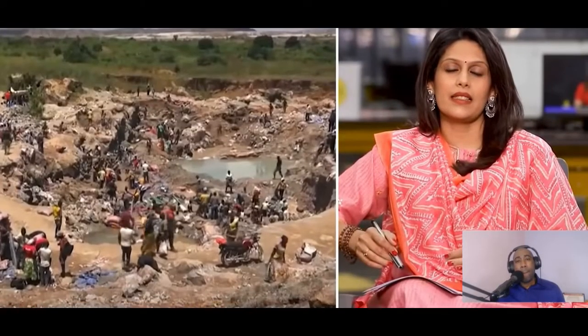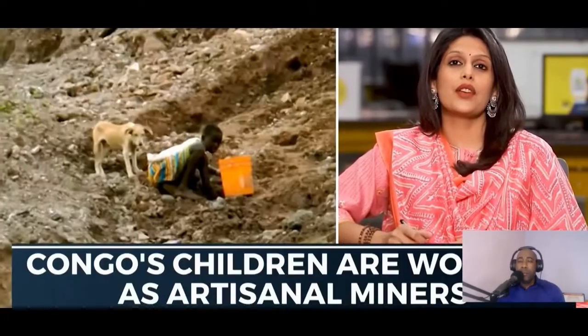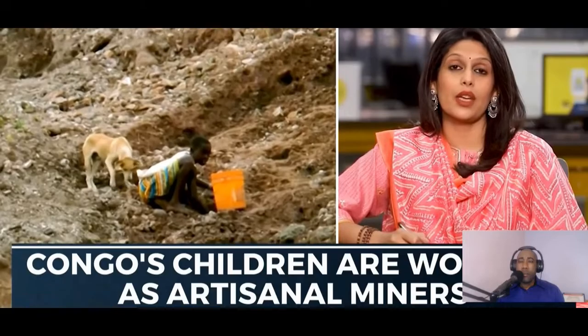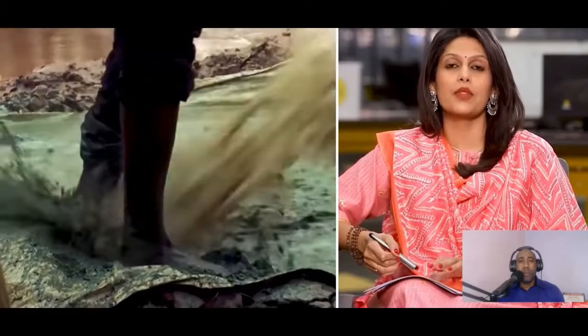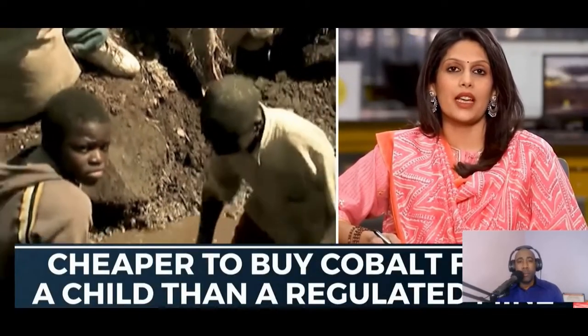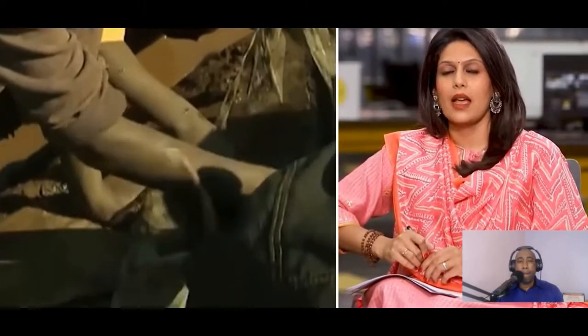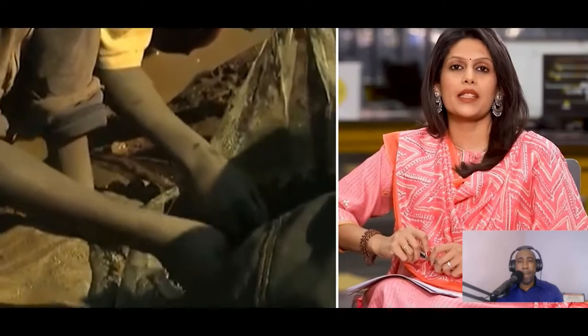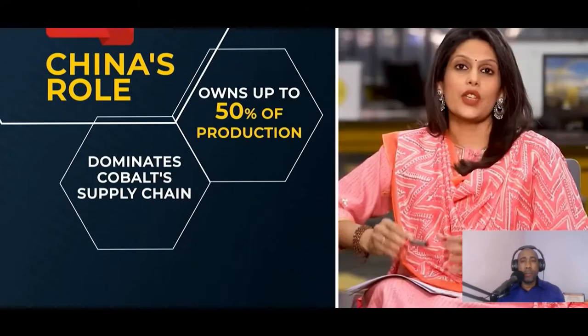Families want to ride this wave and tide over poverty. Sending their children to the mines is not a choice for them but a necessity. These children work as artisanal miners or informal workers — not employed by any company — but several companies line up to buy their finds. It is cheaper to buy cobalt from a child than from a regulated mine. And who understands business better than China?